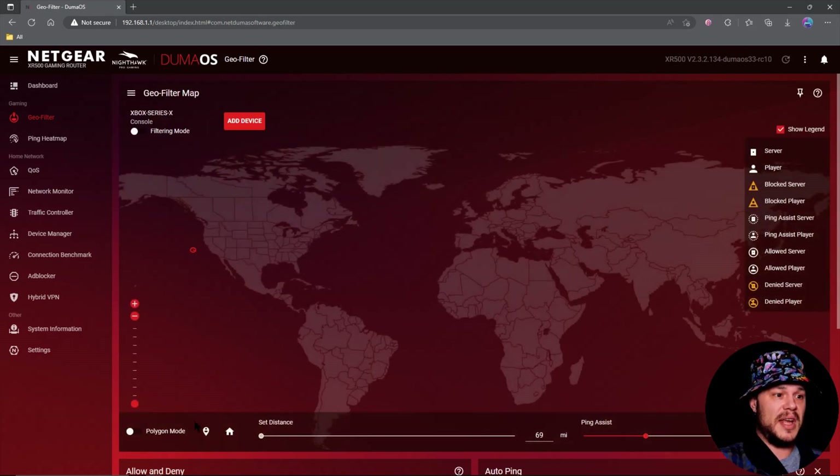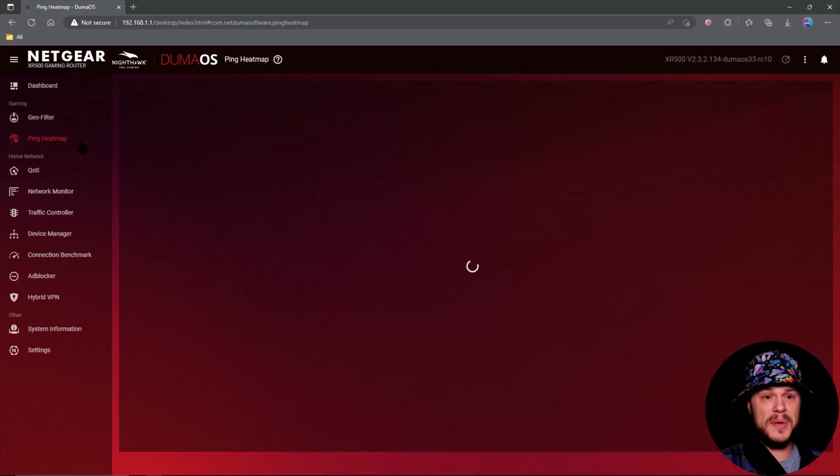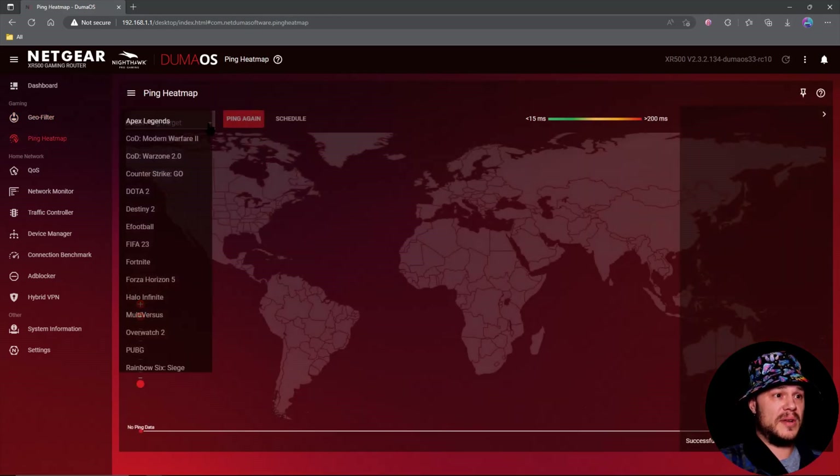The geo filter now has your home setting, your polygon mode, all that stuff — so we're finally there. It feels a lot better. I haven't had any issues when it comes to servers or anything; it's been running really well. The only console I've been really playing on for testing over the last couple of weeks has been my Series X, and I have no complaints. Kudos.